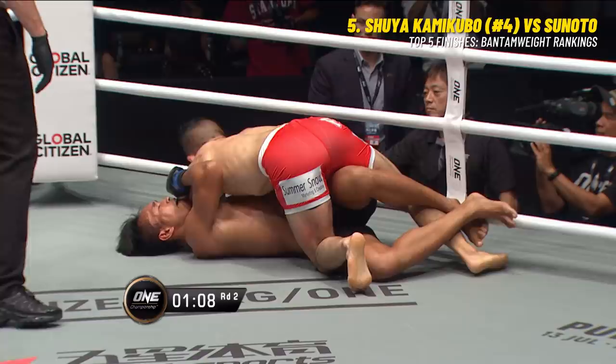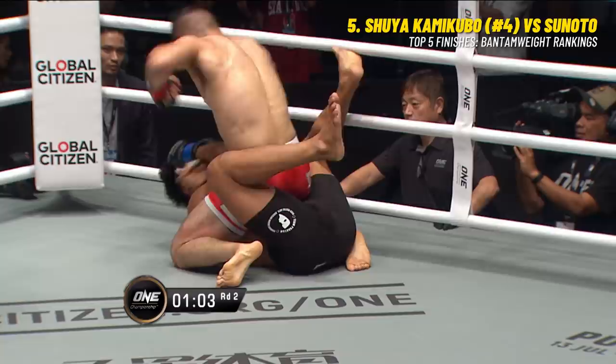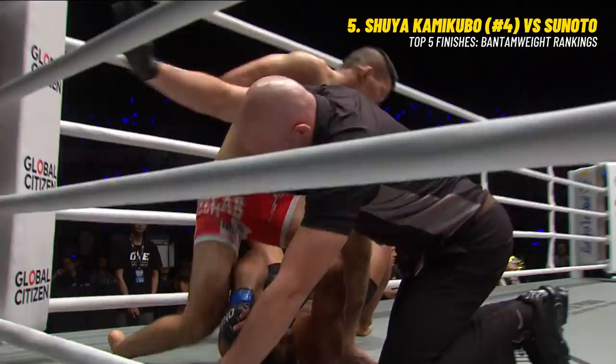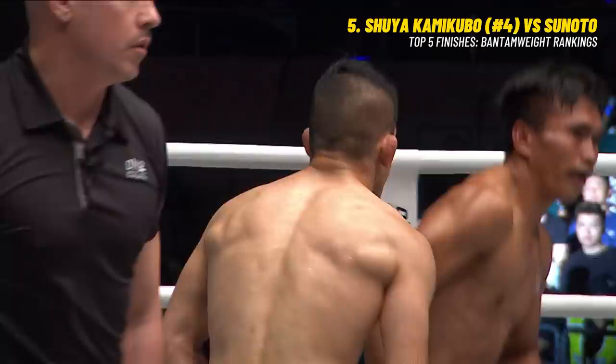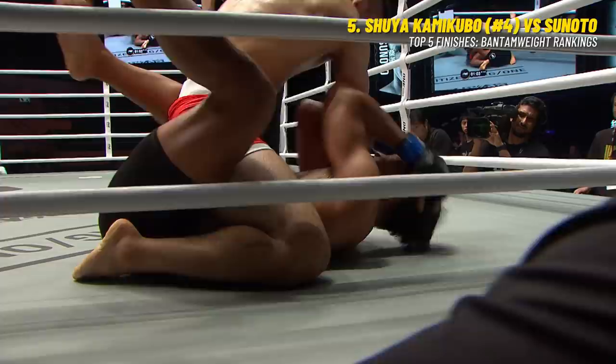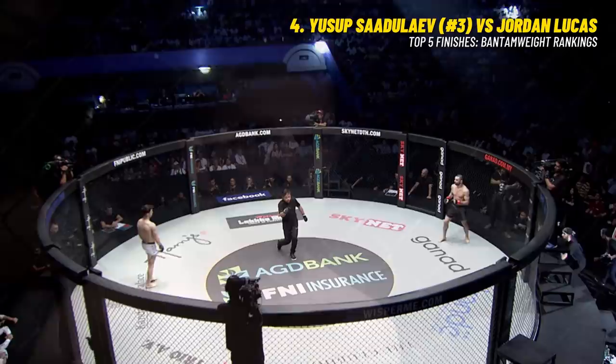Full arm control here from Kamikubo on top of Tsunoto, one minute five remaining. Ground and pound again from Kamikubo from the full mount - Tsunoto resorts to covering up. Kamikubo trying to crack through the forearms. What a performance from Shuya Kamikubo - he ends the streak. Tsunoto initiated the takedown, but Kamikubo gave up his back, slid out the back door, and Tsunoto just kept getting caught.